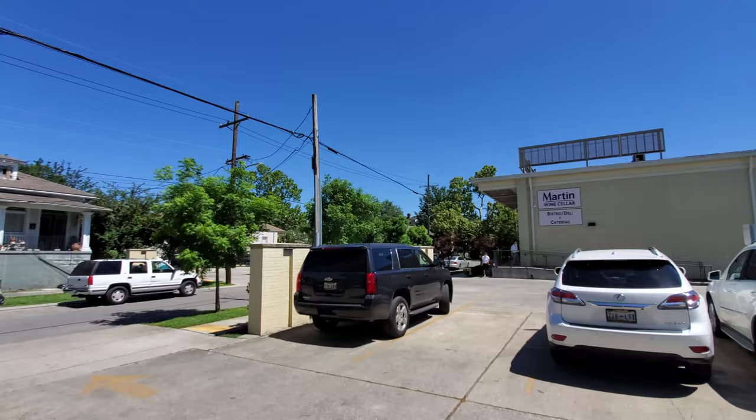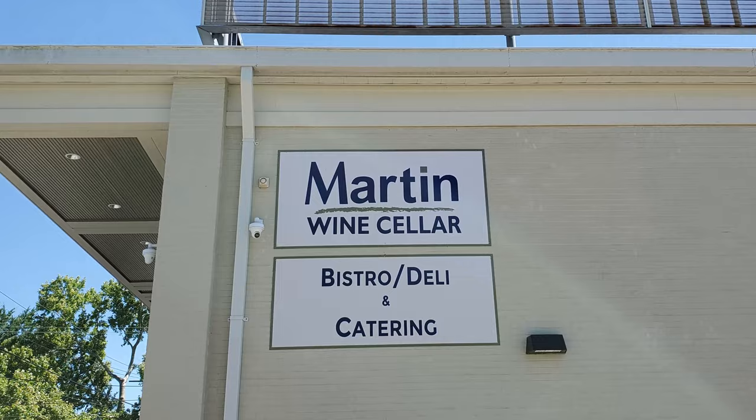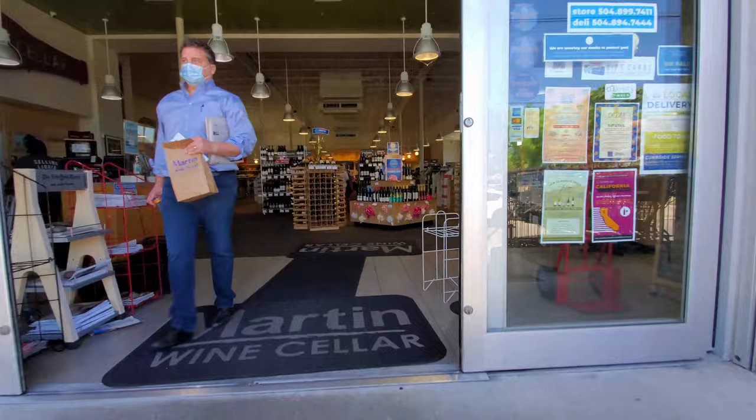Martin's Wine Cellar has been family owned and operated since 1946, featuring a delicatessen, gourmet food, wine, spirits, imported beer, and gift baskets. The Uptown location is the original location of Martin's Wine Cellar, and they also have three other locations in Metairie, Mandeville, and Baton Rouge. So let's head on inside and check this place out.